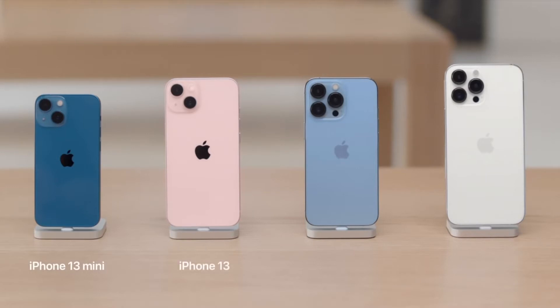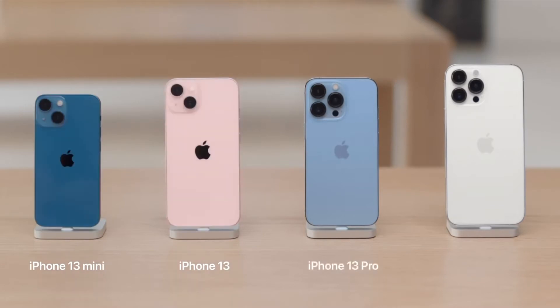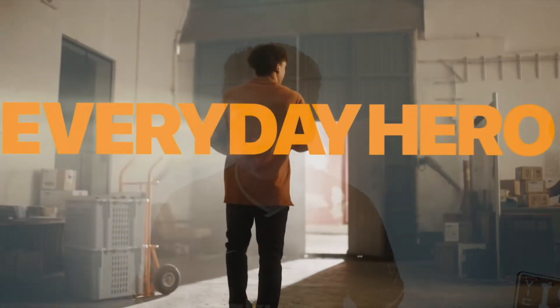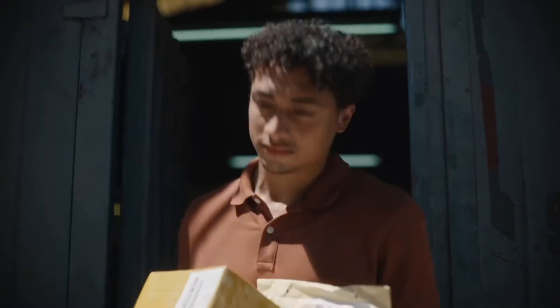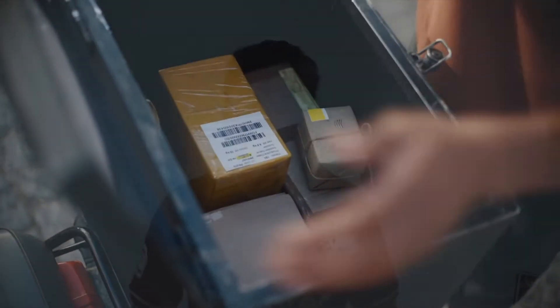This year we have the same lineup, which I don't think should have changed in the first place. It's a great lineup with the mini, the 13, and the 13 Pro Max. But the overall look of the phone is the same. This year's iPhone is more of an S cycle as we have every alternate year. I still feel like the iPhone has looked the exact same for the past three years.